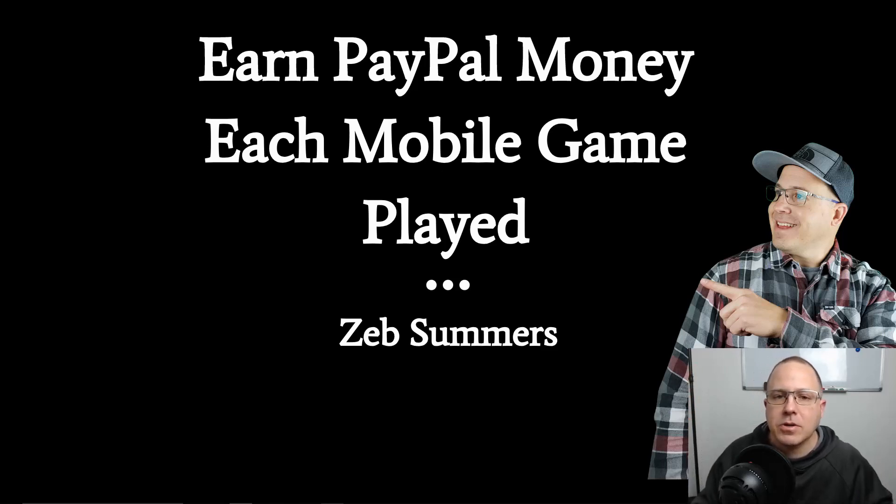Before I get started, let me introduce myself to those that don't already know me. My name is Zeb Summers. I'm an online entrepreneur. I talk about make money online, affiliate, internet, and digital marketing, and I'm here to help you through your journey to a laptop lifestyle so you can get some freedom in your life.